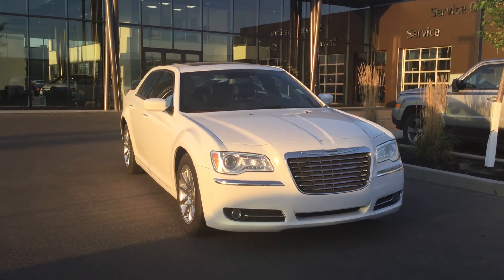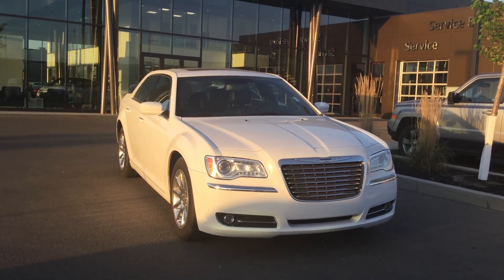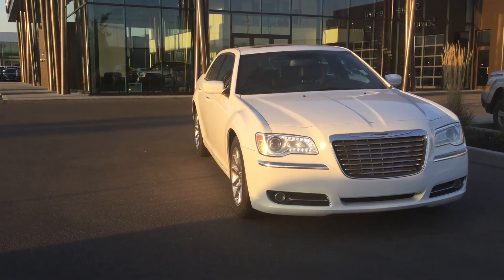Hi Kyle, this is Billy with River City Hyundai here in Edmonton. I just wanted to give you a closer look at the 2014 Chrysler 300 Touring. I've got it here on the lot for you so you can take a closer look.